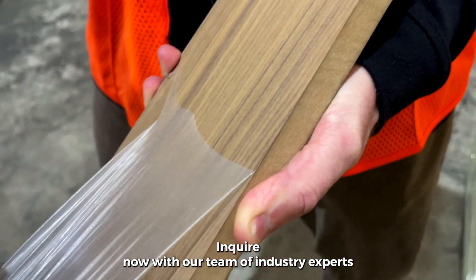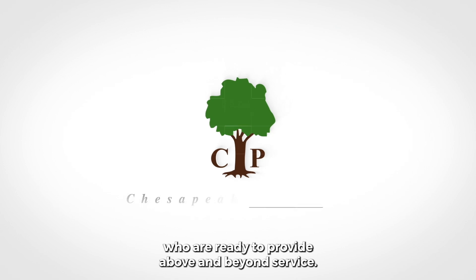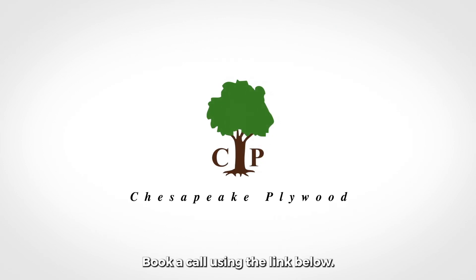Inquire now with our team of industry experts who are ready to provide above and beyond service. Book a call using the link below.